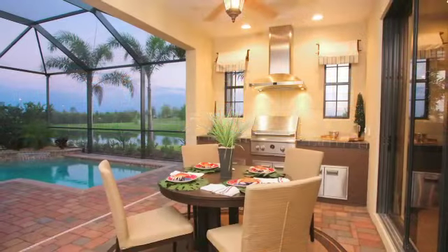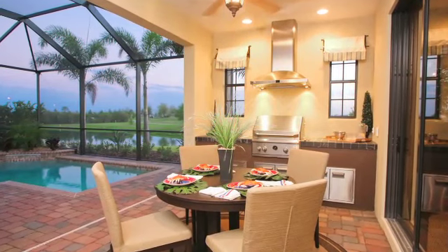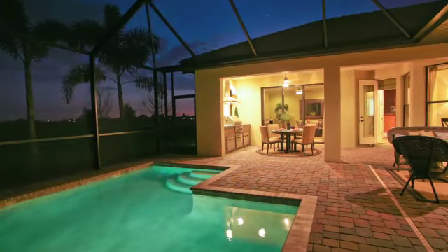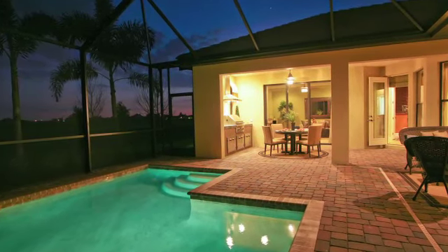One of the special features about the Rosella that I'm extremely proud of is the outdoor living. We put a real nice outdoor kitchen and outdoor living area in the Rosella. I think that area of the home is as much a part of the living area of the house as the air-conditioned part of the house.